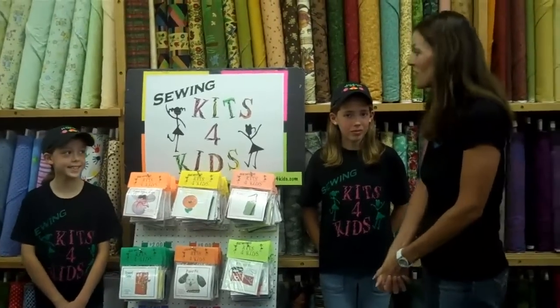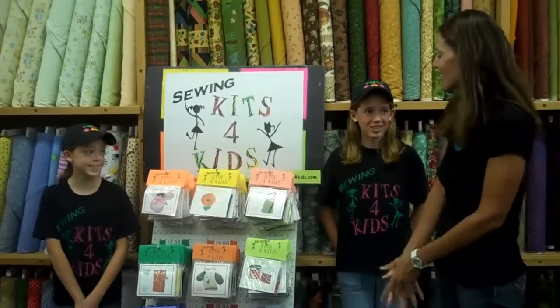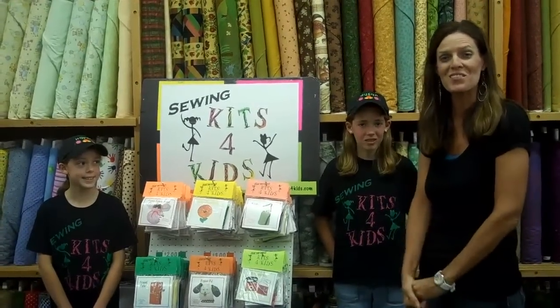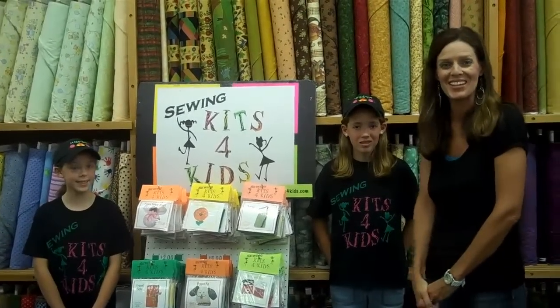Well, thanks for joining me today. We want you guys to visit their website — it's SewingKitsForKids.com and we'll put a link underneath the video. Thanks for meeting Susan and Karen.